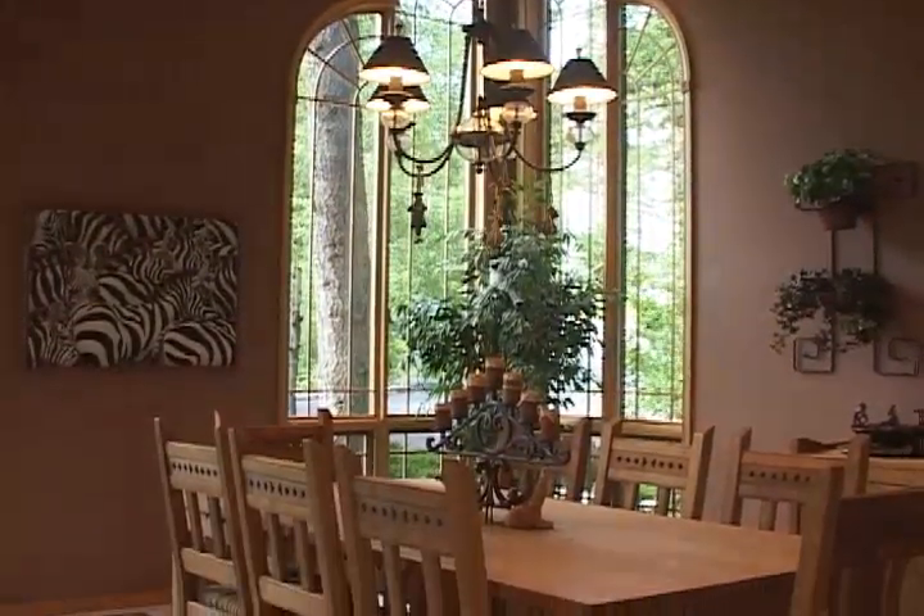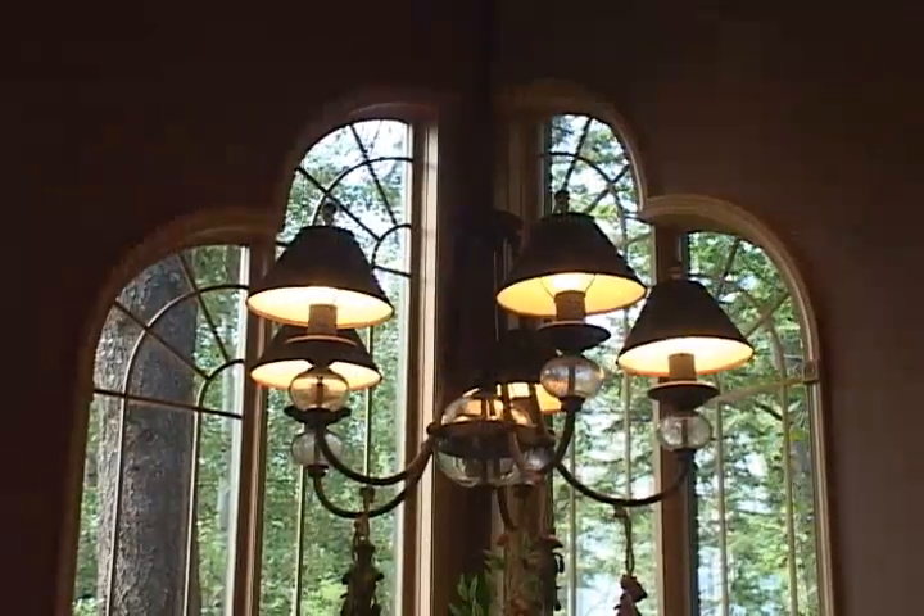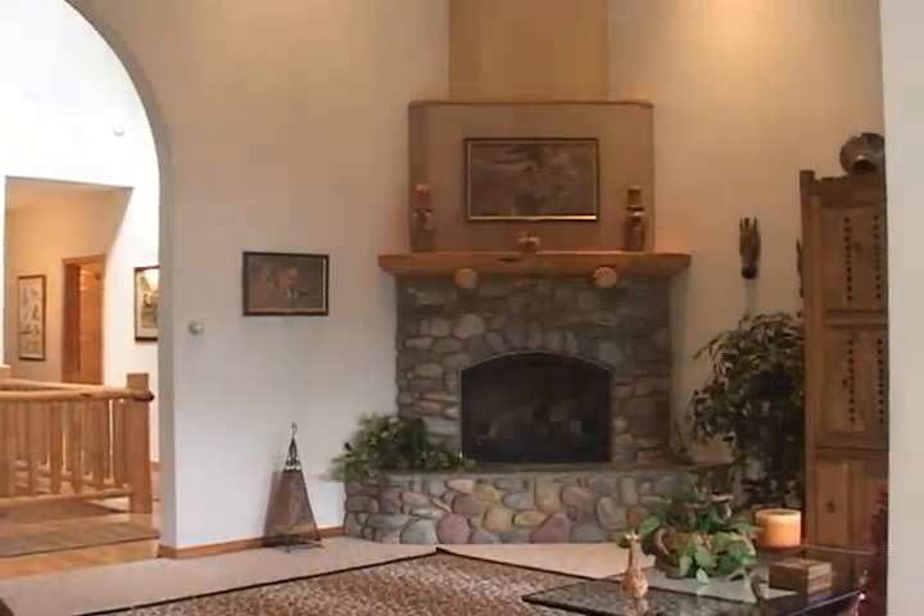Imagine entertaining in this exquisite formal dining room with its custom designed windows. Feel the comfort and warmth of the rock fireplace.